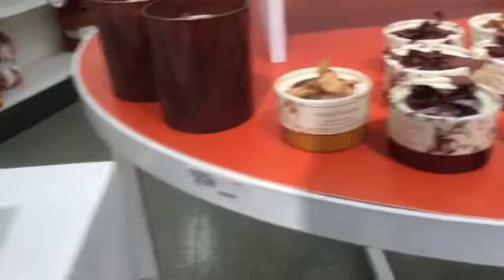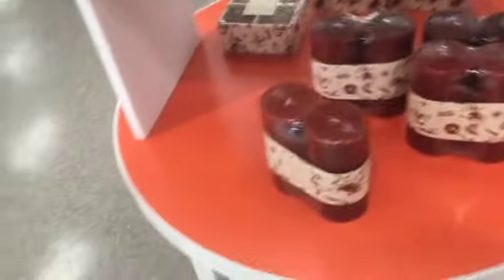Hi guys, Karen here with another video. Welcome back to our channel, thank you so much for watching. So today I thought I'd take you along with me as I run through Target. I'm here today wasting a little bit of time — I'm waiting on Maya to be done with one of her classes, so I thought I would come here and meander around the store.